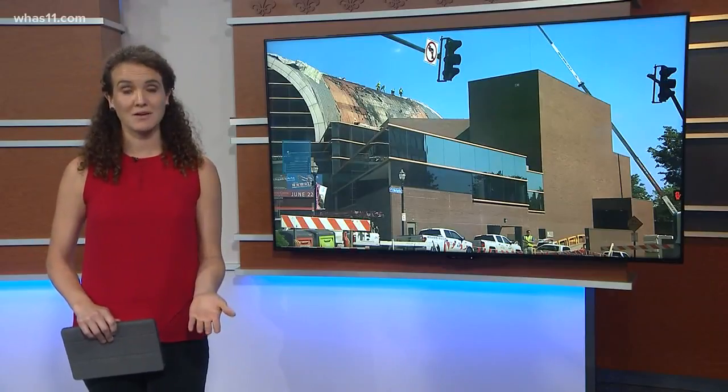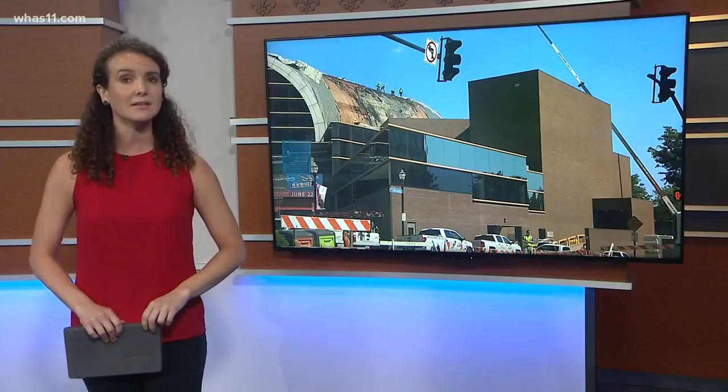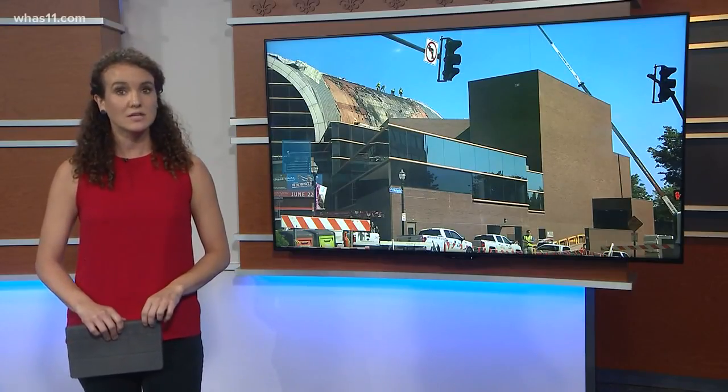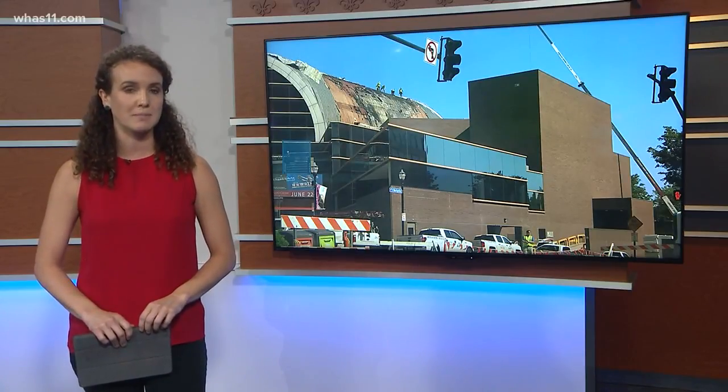Absolutely, Rachel. We all know coming back from a fire is never easy, and it's even more complicated when it happens at a massive and complex venue like the Kentucky Center. But the team there says it's really proud of the progress so far. There's still a lot of work left, but leaders are confident the doors will be back open shortly.